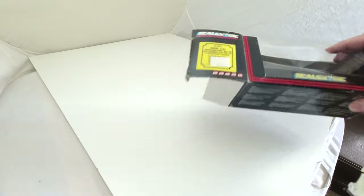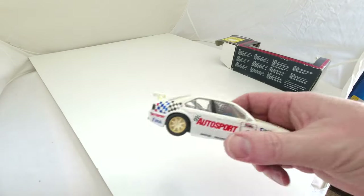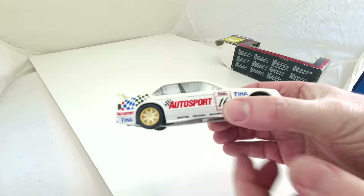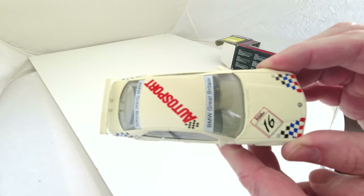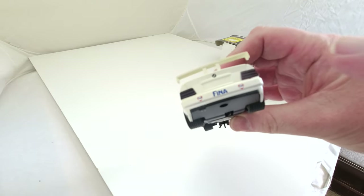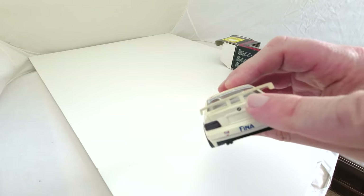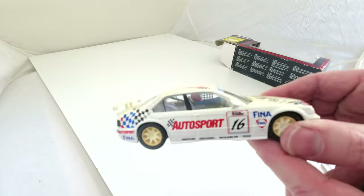Coming up more to date was the BMW — C571 318i Auto Sport, number 16, in the box. £19.99 — it doubled in price from that last one. I remember having this on a windowsill for a long time, which is probably why the wheels and the roof have gone a bit yellowy. This one does have a magnet on the bottom to hold it on the track better. The spoiler on the back had come off so I've just glued that back on.